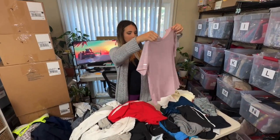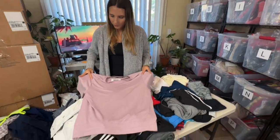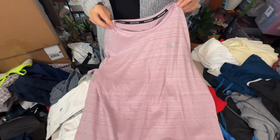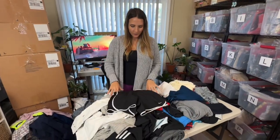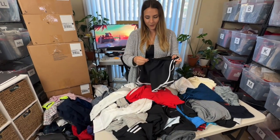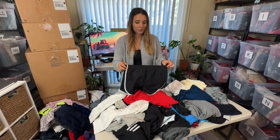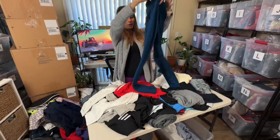Another Nike item — just a women's basic t-shirt. More than likely I'll lot some of these Nike pieces up together. And another pair of Nike — these are shorts — these are for sure kids'. I'll still relist them but I'll probably list them for about $10.